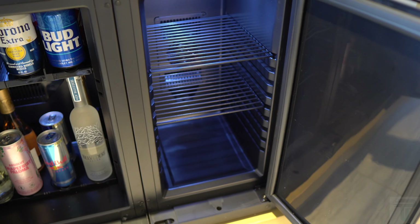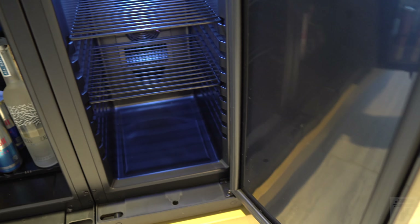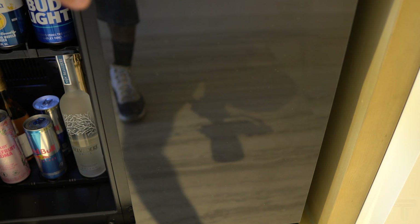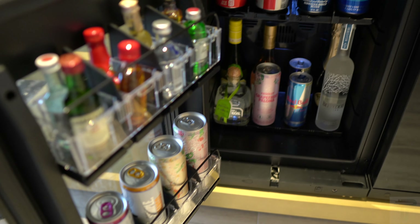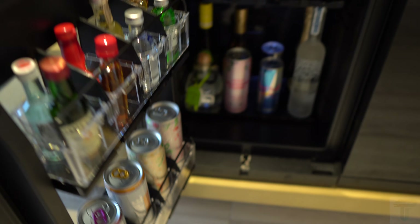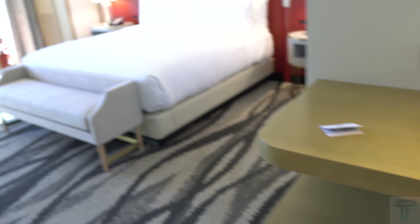Over here on the left side is your empty mini fridge — you can get a couple of sodas and drinks in there, which is convenient. And over here are your drinks that, as I said, most of you probably won't pay for based on the pricing, but they're there for your convenience.